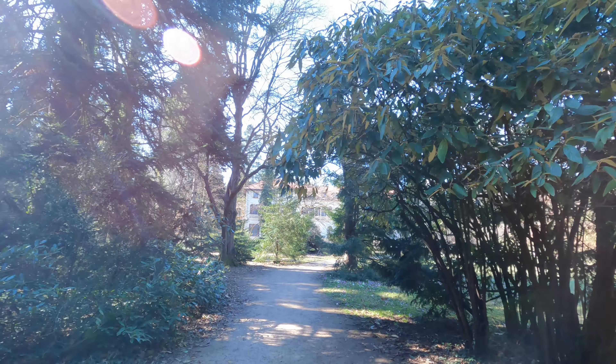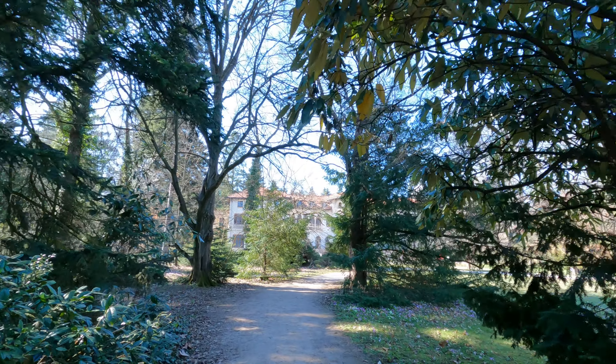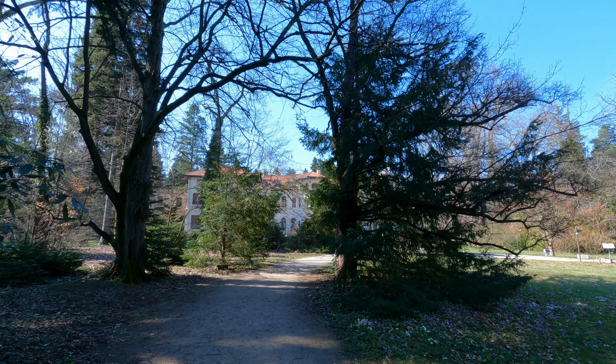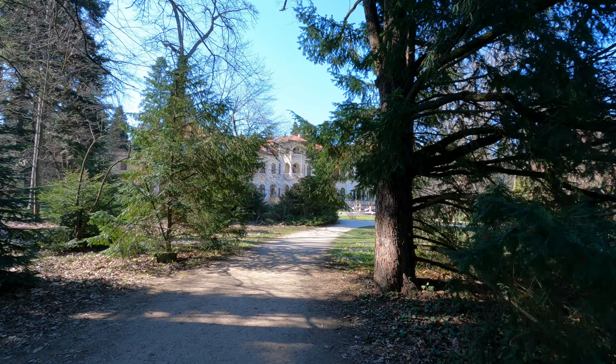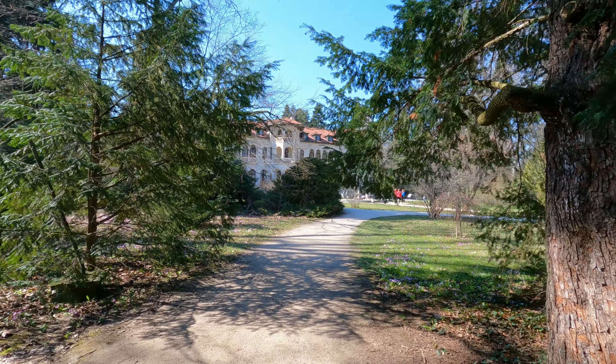Our second gem is the Royal Palace of Vrana. It lies beyond the city's edge near the foothills of Vitosha Mountain. The palace and the surrounding park are located approximately 17 kilometers from the city center.